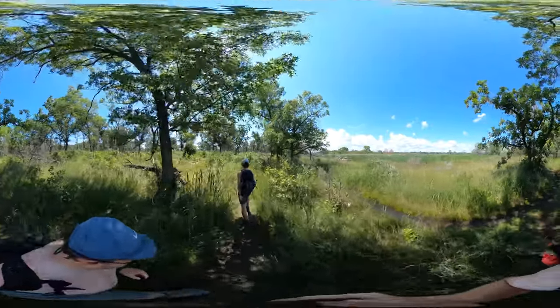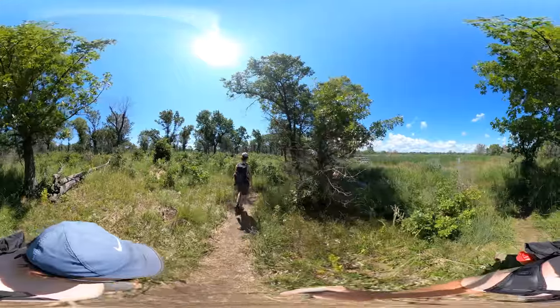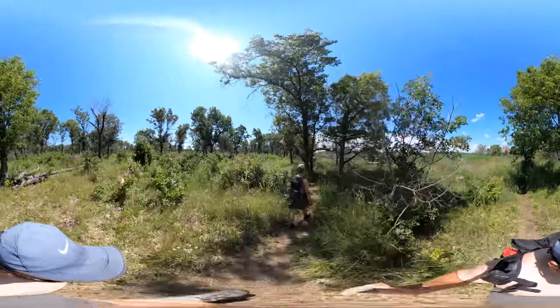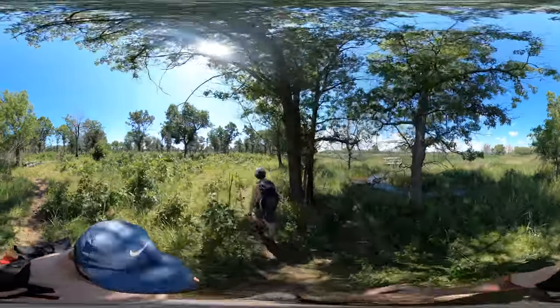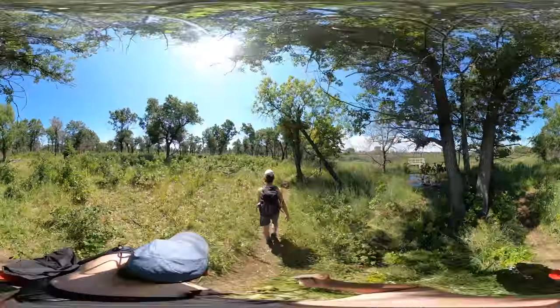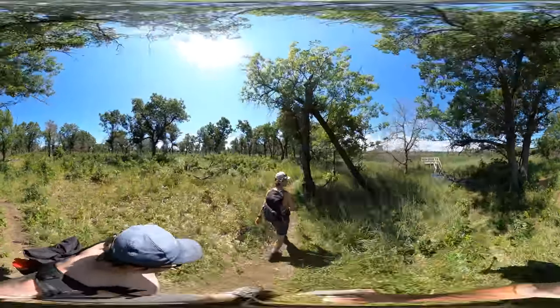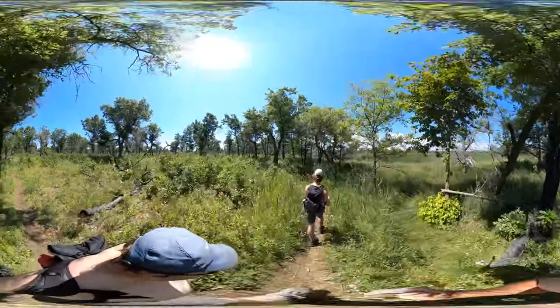There's a little observation deck up there. A lot of different insects in this park. I've seen a blue dragonfly, I've seen a green dragonfly. I'm enjoying it.